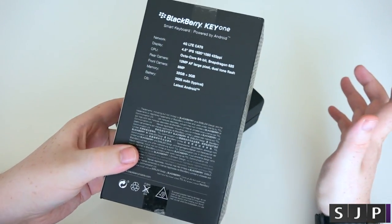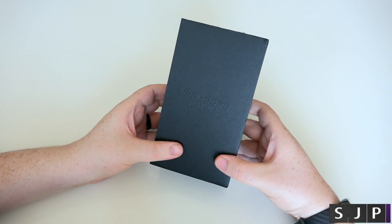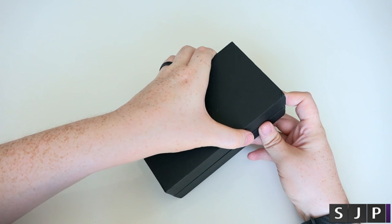Now, as you all know, it's not made by BlackBerry — it's just got the BlackBerry branding on there, and I think they do the software side of it. On the bottom of the box it's just got all the IMEI details and all that kind of stuff.